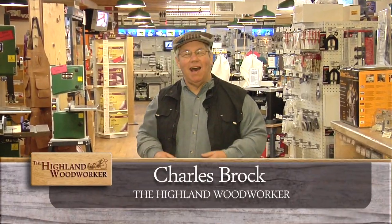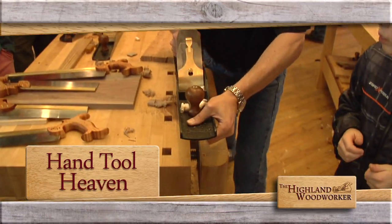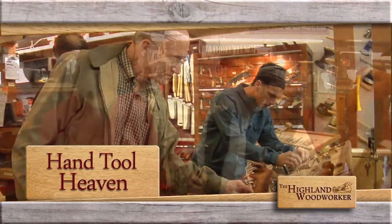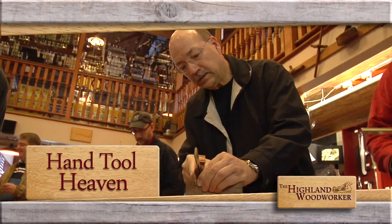I'm Charles Brock and I'm a Highland Woodworker. Coming up, we've had Tully Nielsen come down every year around this time and do something, but this is the first time it's been this big. Highland Woodworking hosts a huge hand tool event — we'll show you how they handled it.